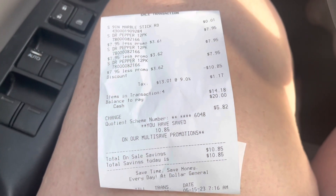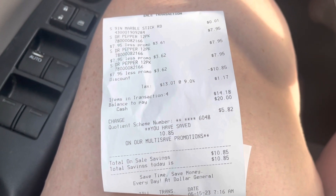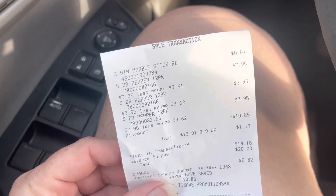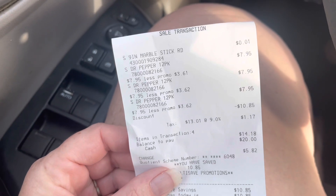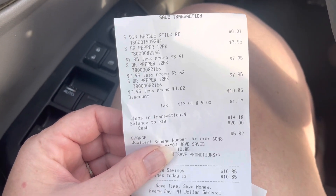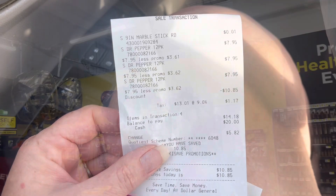So I just wanted to show you the receipt — the Mother's Day balloons are a penny. We're going to go on and see if we can find any more. I'll be back if I find some.